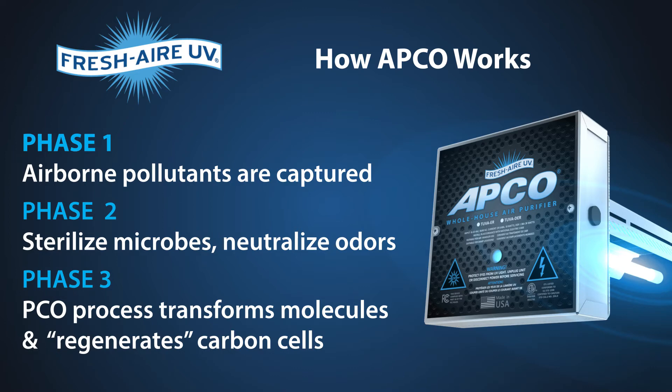In Phase 3, the PCO process transforms odors into water vapor and carbon dioxide. While all this is going on, the PCO process continually regenerates the carbon cells.